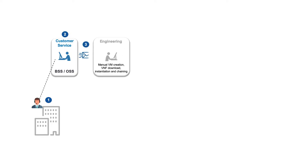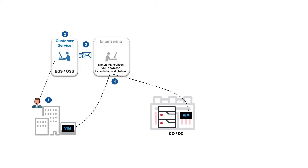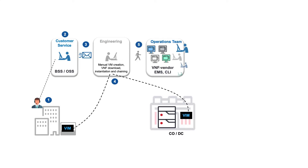It requires integration of new technology, skills and procedures. If we take a look at the present mode of operations of a typical service provider, we see that order processing is manual and piecemeal, with manual handoff between the customer service rep, engineering and operations via emails or manual paperwork. A series of manual interventions are then required to configure the virtual environment and subsequently load, instantiate and chain VNFs. VNF applications are then manually provisioned through multiple vendor-specific EMSs.